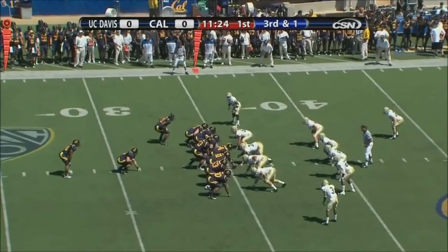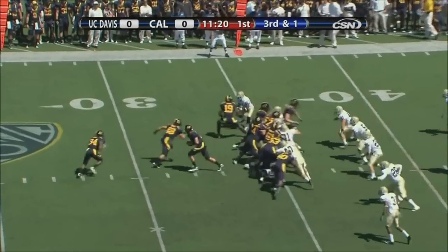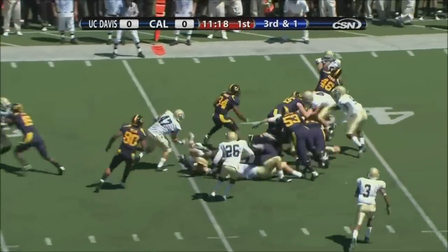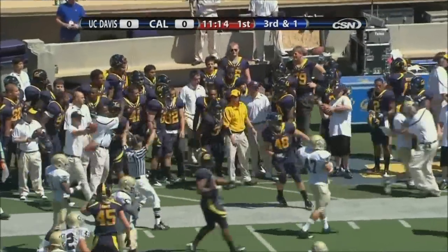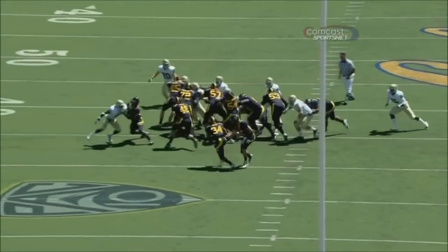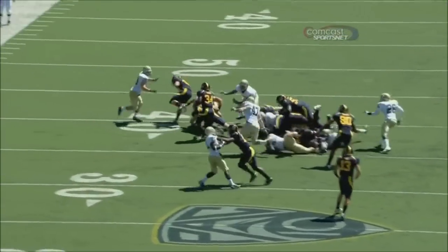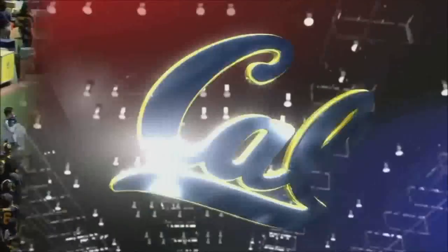Those are also quarterbacks in this Aggie defense. Third and short. Vereen, first down — now tries to fight off the man, but Danny Hart, the free safety tackle is the key. Cal, a big outside zone running team, they want to get the ball to the edge, especially with the speed of a guy like Shane Vereen. Good job getting a hat on a hat on the outside.